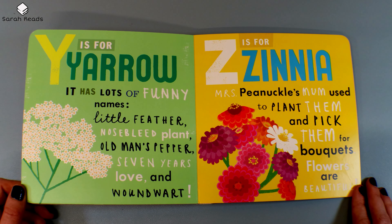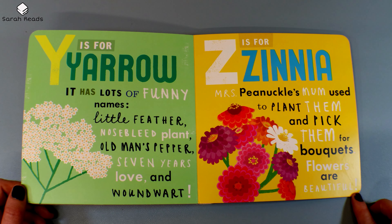Y is for Yarrow. It has lots of funny names: Little Feather, Nosebleed Plant, Old Man's Pepper, Seven Years Love, and Woundwort. Z is for Zinnia. Mrs. P. Knuckles' mom used to plant them and pick them for bouquets. Flowers are beautiful!